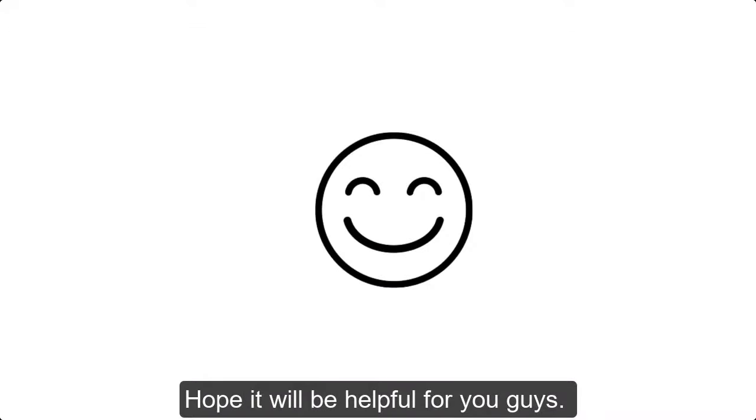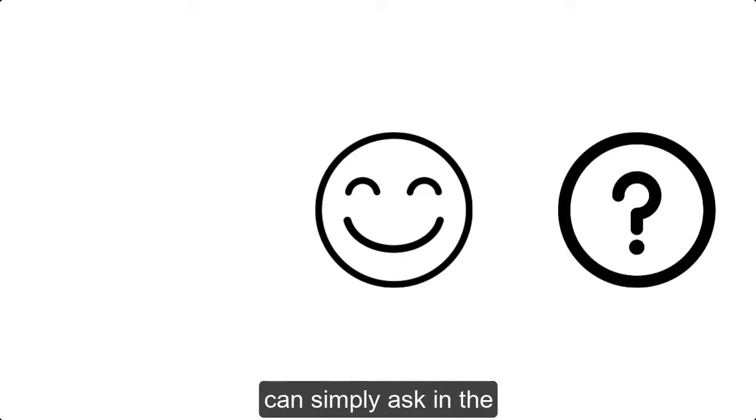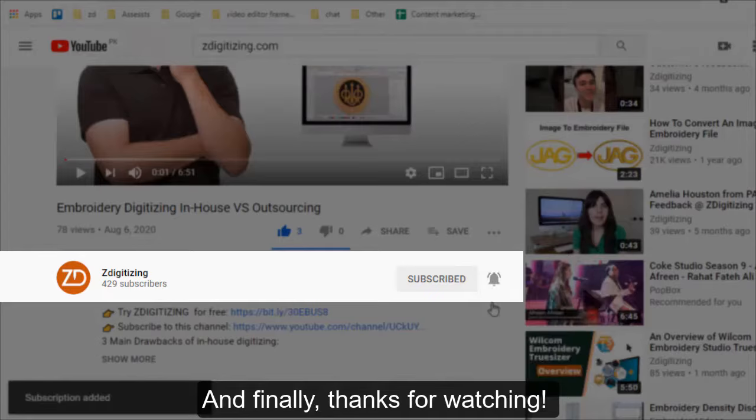Hope this will be helpful for you. If you have any questions related to this video, you can ask in the comment section. Don't forget to like, share, and subscribe to this channel. Thanks for watching!